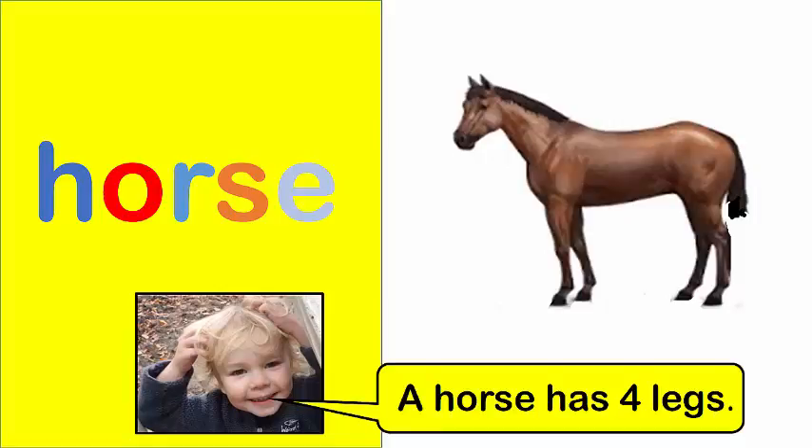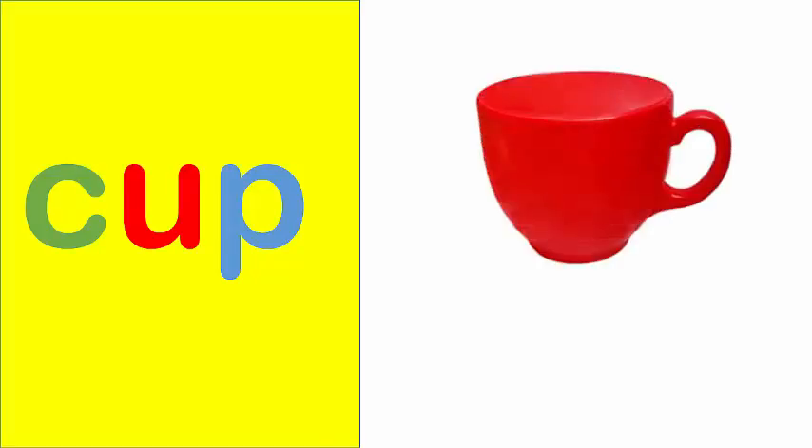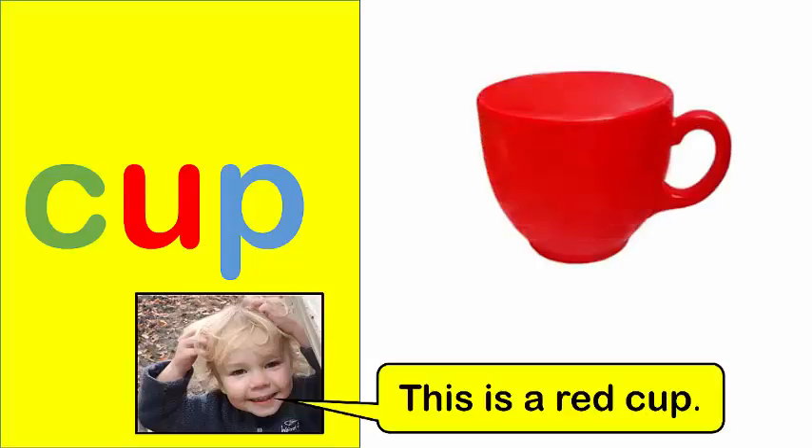Dog. Horse. A horse has four legs. Cup. This is a red cup.